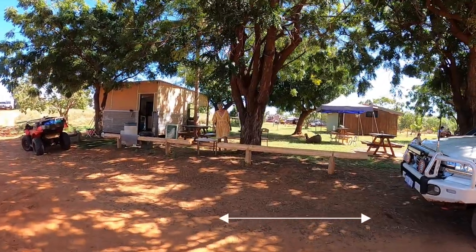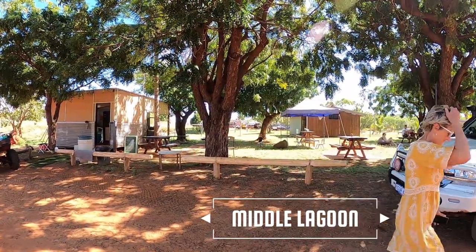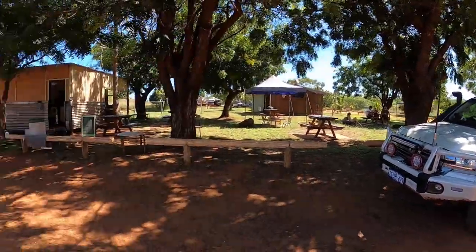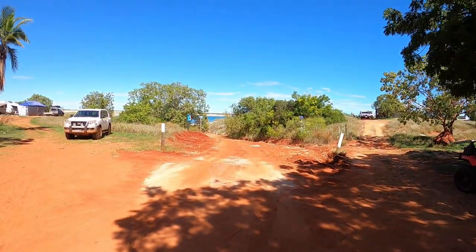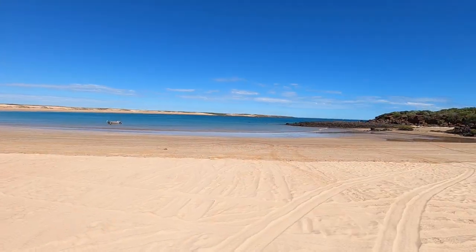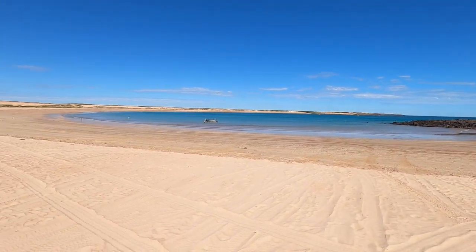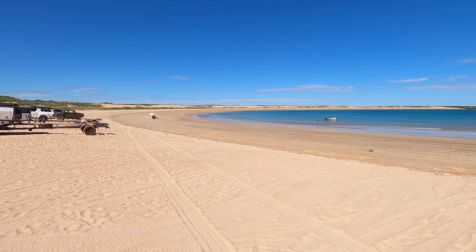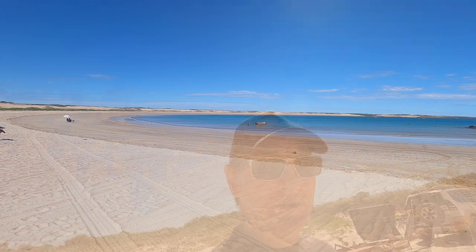This is Middle Lagoon. We just pulled up to have a look around and it seems like a beautiful little spot. There's a coffee shop where you can get a nice little brew. This is one of the two beaches — how spectacular is this. It's about half tide at the moment, you can see the tide mark on the sand. Just a stunning beach, absolutely beautiful.